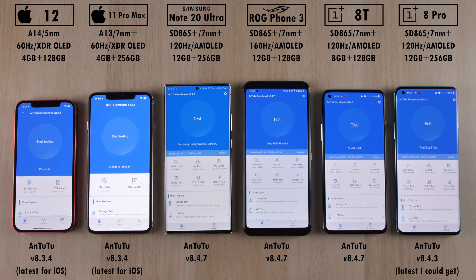We are running the same Antutu version 8.4.7 on the Samsung, ROG Phone, and OnePlus 8T. I couldn't get the latest version on the OnePlus 8 Pro for some reason, but it's still at 8.4.3. The latest version available on the App Store for iOS is version 8.3.4 on the iPhones. I'm really excited to share the results — this is TechNik, and without further ado, let's go.